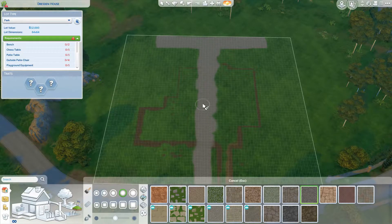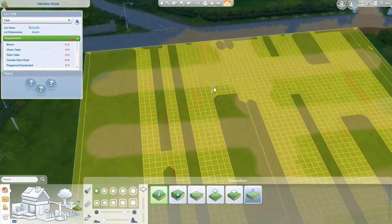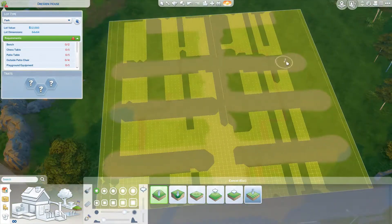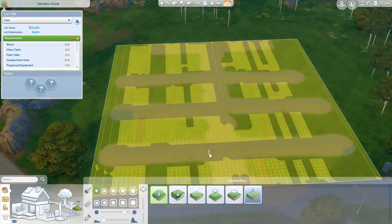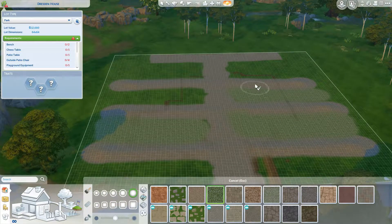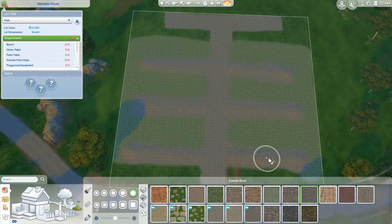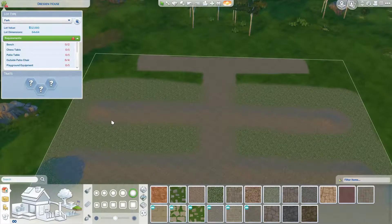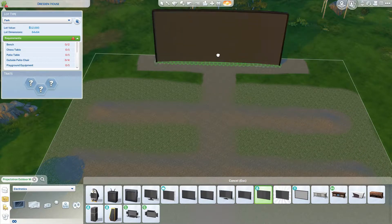Today I thought I would build something that is a little bit of an icon for children that grew up in the 50s, 60s, and 70s, and that is a drive-in. This is done on the largest lot, 64 by 64, and I believe there's only one lot in Willow Creek that it'll fit on - I might be wrong, but I filmed this a little while ago.